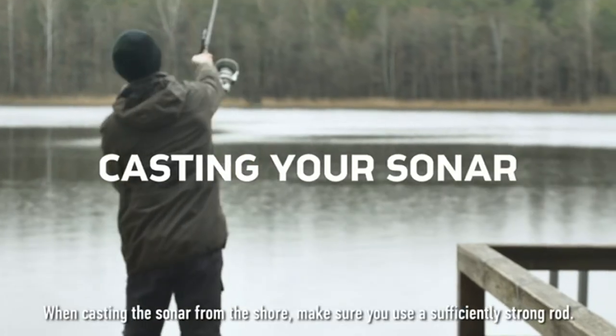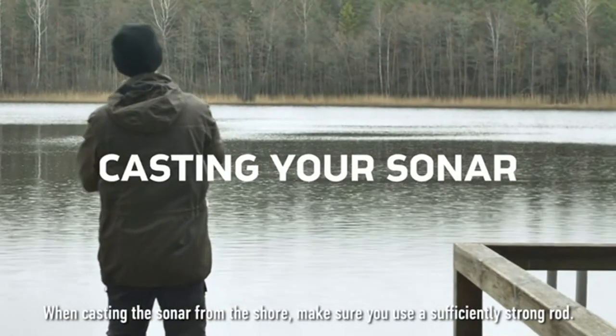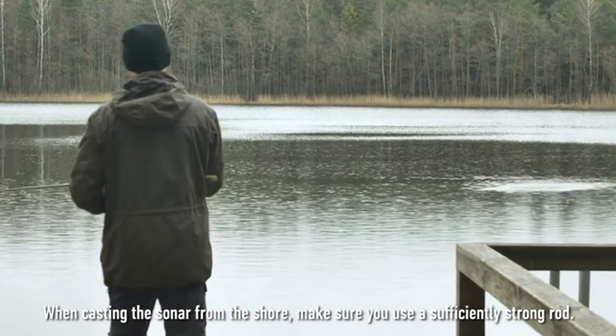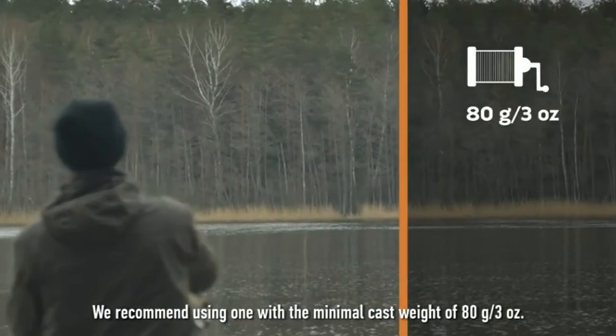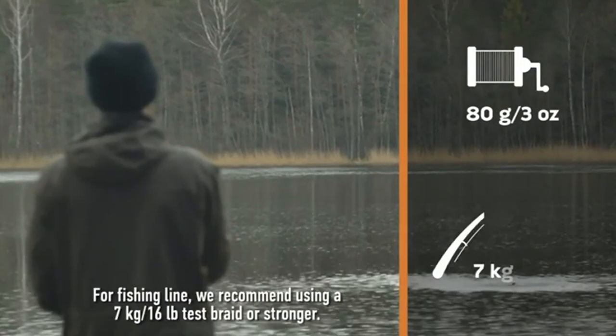This ice fishing flasher makes cool fishing gifts for men and women, already comes in special packaging ready to be given for Christmas or any other occasion. One of the most popular gadgets and fishing accessories.